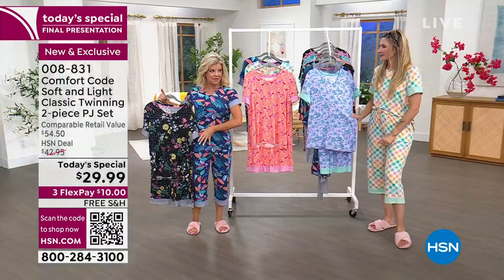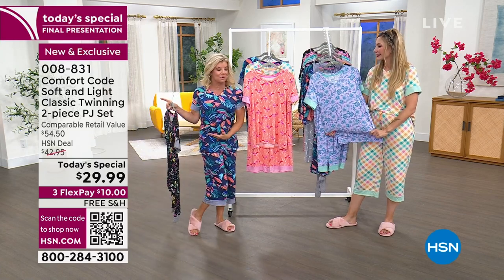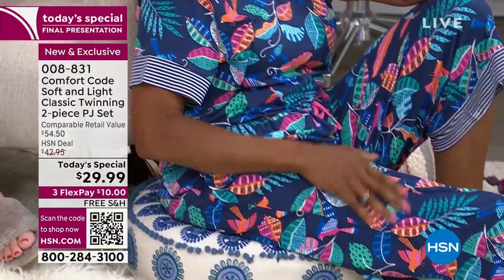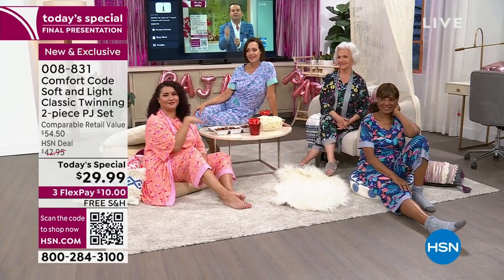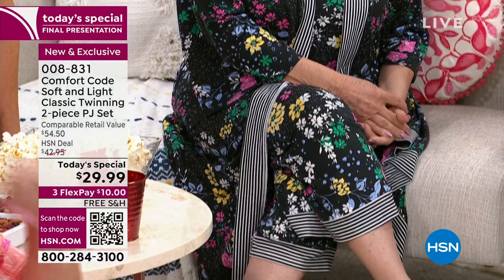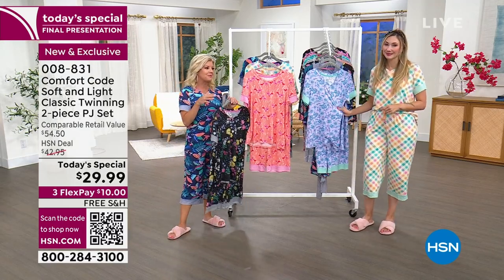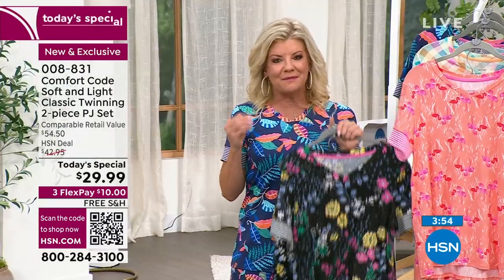With Comfort Code by Cuddle Duds, we have over 50 years of experience in fabrication relationships, bringing you the best quality construction at the best prices. The striped cuffs are coordinating and add a pop of color — very stylish and on-trend. You could even tuck this top in with a pair of Bermuda shorts for a perfect summer outfit. Wear it to your comfort level — athleisure is trending and you can have fun styling it in many ways.